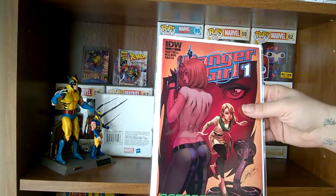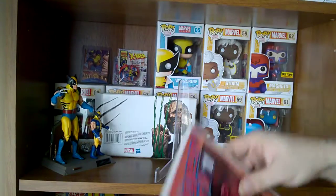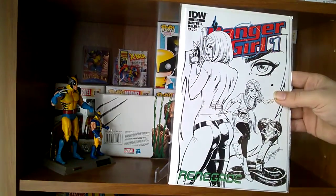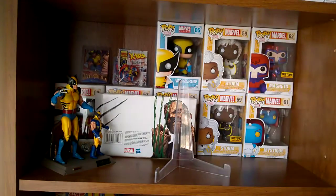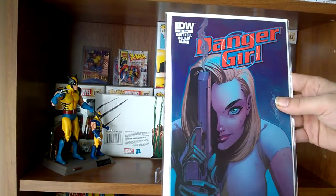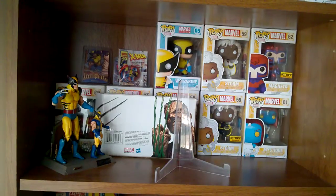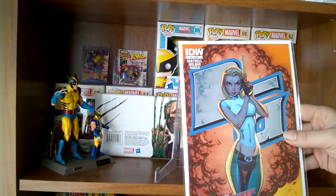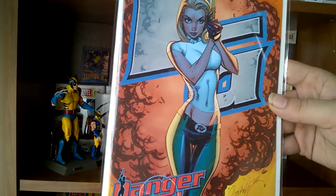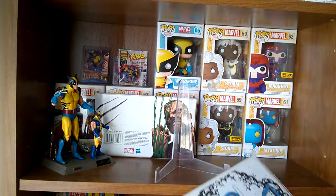Danger Girl number one. That's a nice cover. This is Danger Girl number two, number three, and another number three.